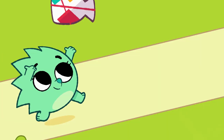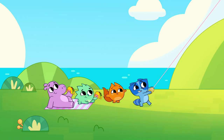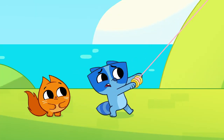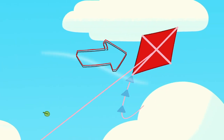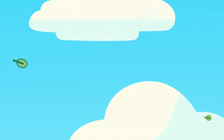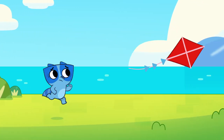Now let's see if you can guess some more colors. Look up in the sky! It's not a bird or a plane. It's Axel's kite! Do you know what color the kite is? That's right! It's red! My kite! No, don't go! Come back!